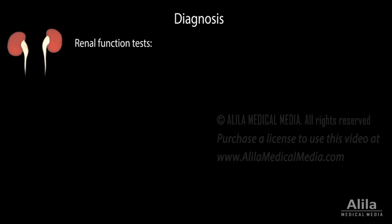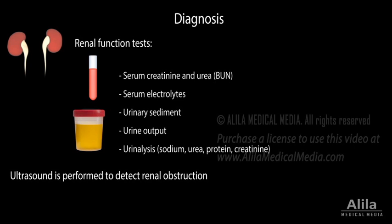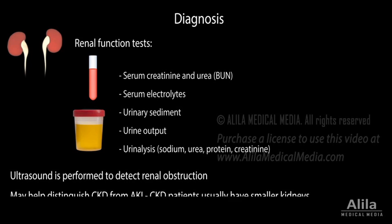Diagnosis is based on renal function tests, which include blood and urine analysis. Ultrasound is performed to detect renal obstruction, and may also help in distinguishing chronic kidney disease from acute kidney injury, based on kidney size.